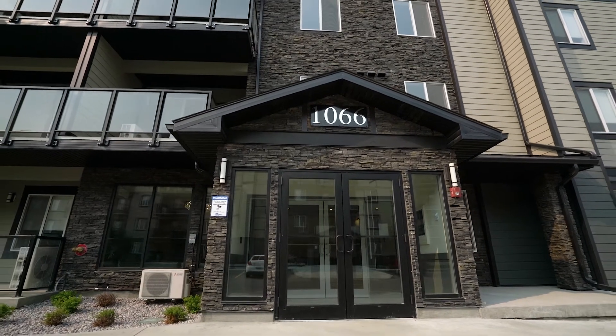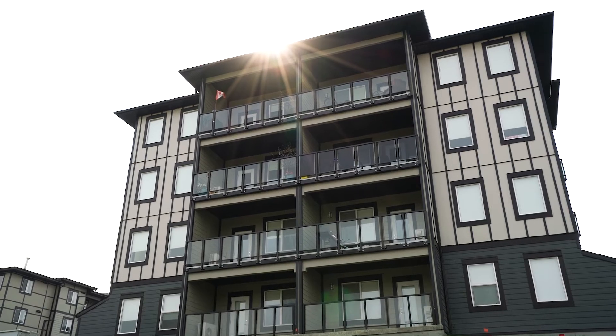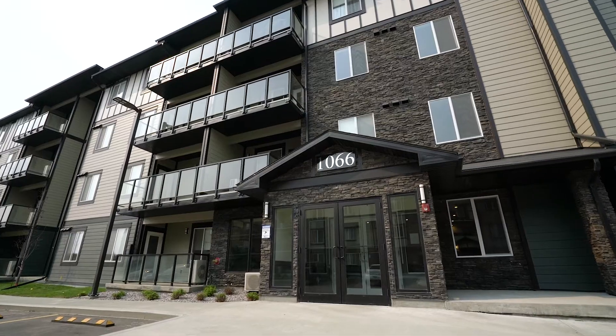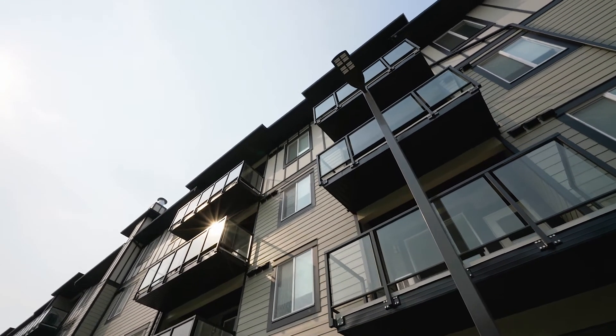Pines Edge II is more than just a place to live. Every Boardwalk community is a place where residents feel a sense of family and community — a place they can call home.